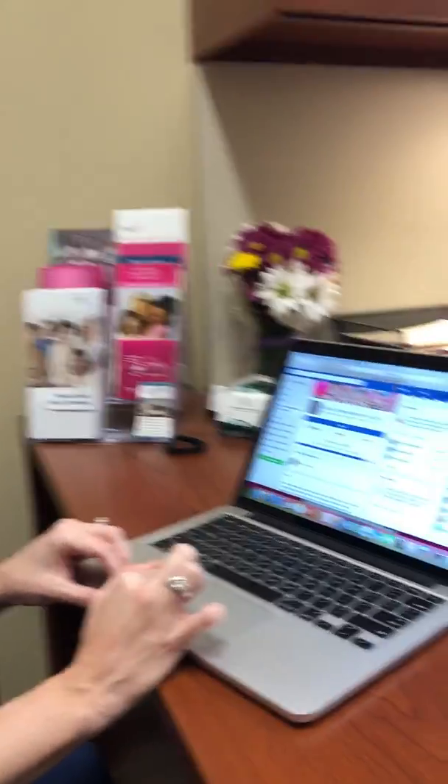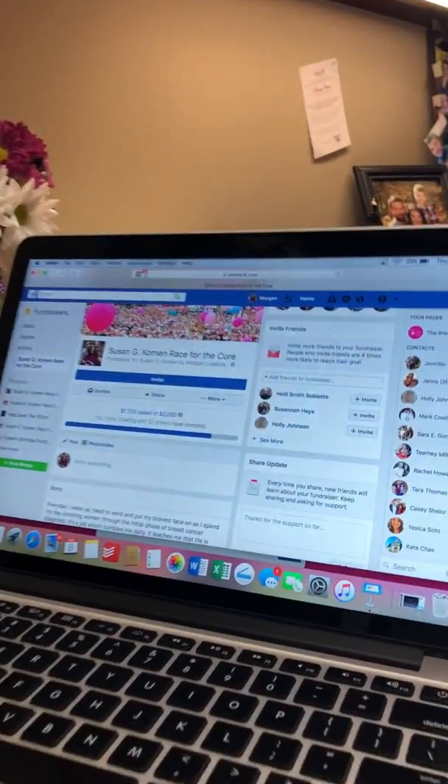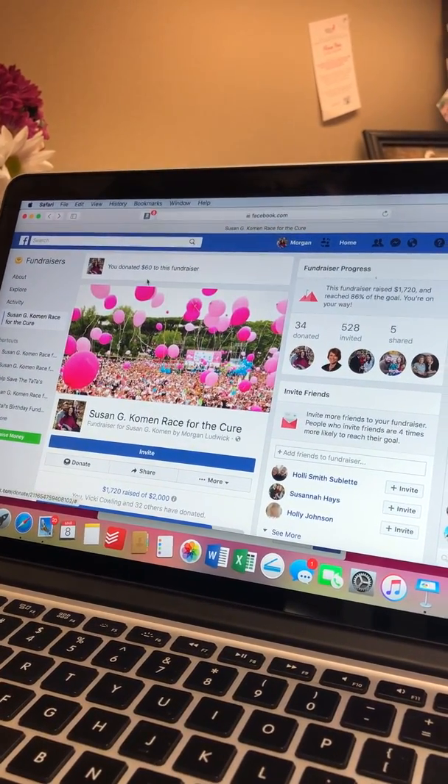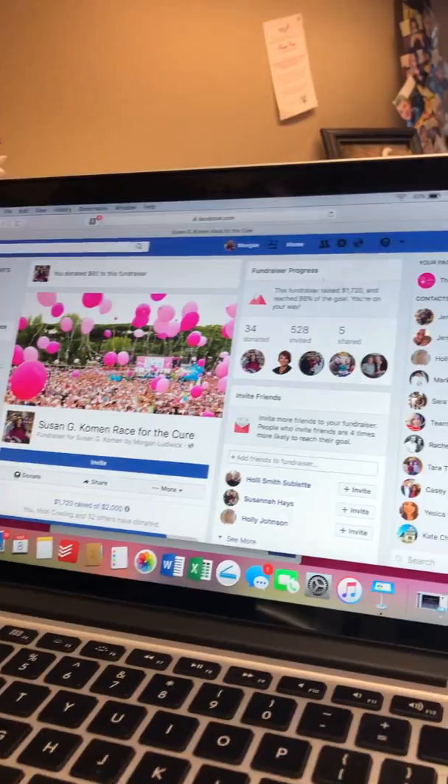The other thing is you can self-donate, which also helps generate a little bit more interest with your friends and it will show how much you've self-donated.